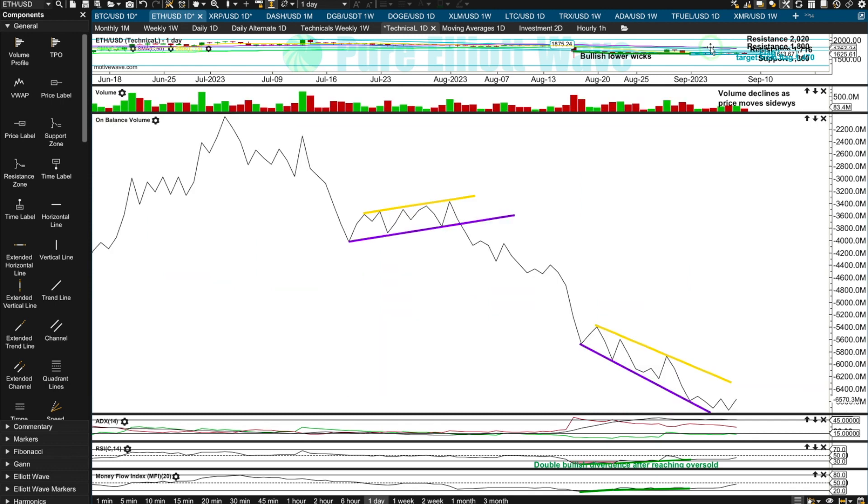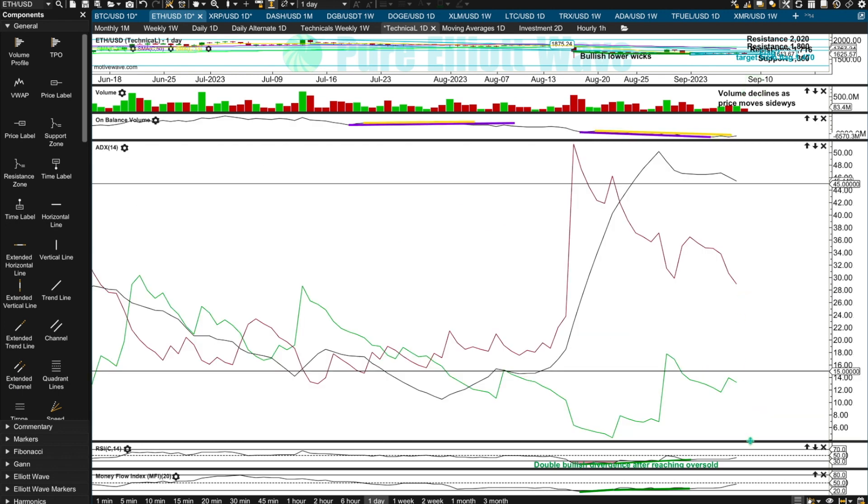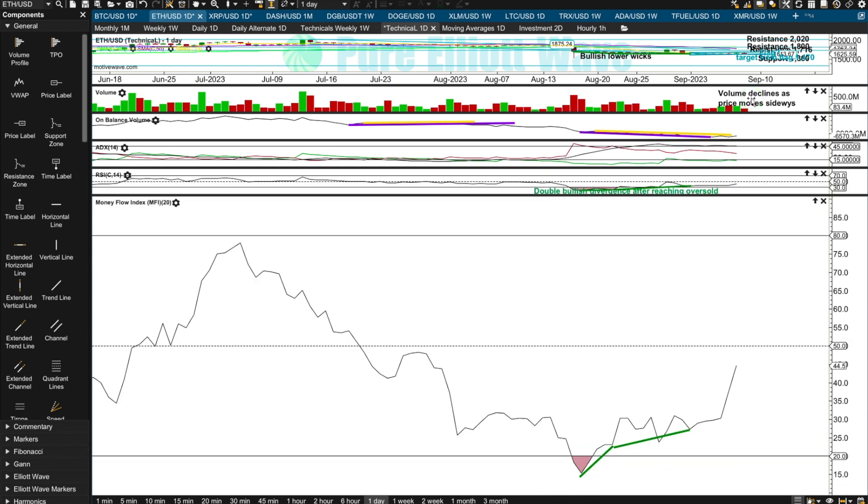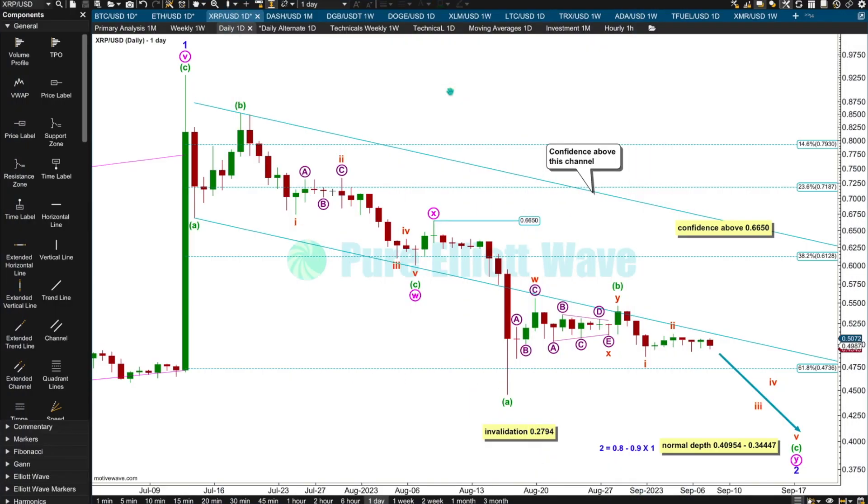Like Bitcoin, volume for Ethereum's flag is actually increasing, which is not typical for flags and pennants, so let's have a little flexibility and patience with them. Ethereum also has a technically weak range for on balance volume — no signal, no clear trend. There's still that double bullish divergence after RSI reached fairly oversold, and still that double bullish divergence for money flow, so there's still some technical evidence the low could be in place.